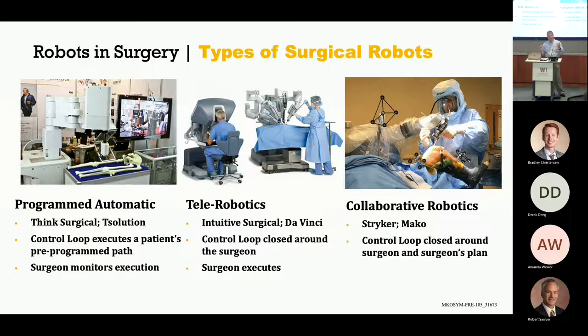The control loop — what that means is how do you keep things in the places that you want them to be. Control loops exist in all manner of things. Your car's engine management systems have dozens of control loops in them.